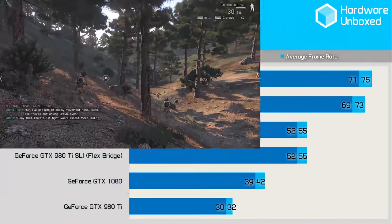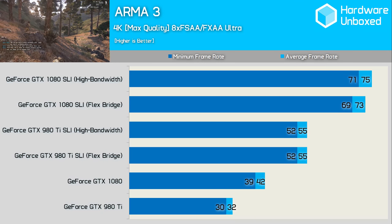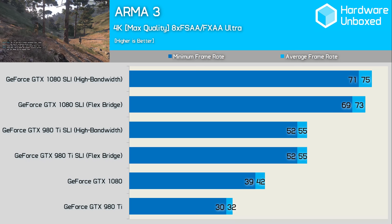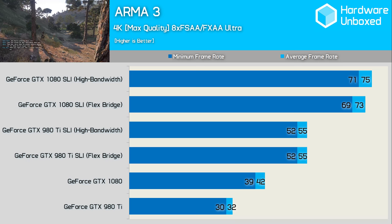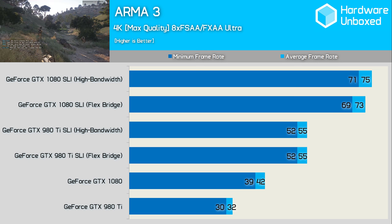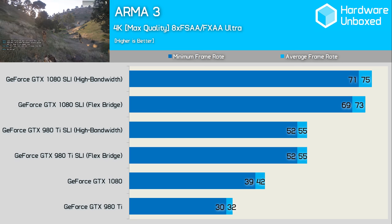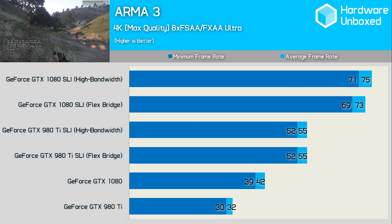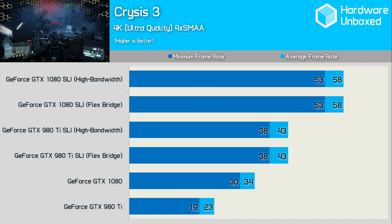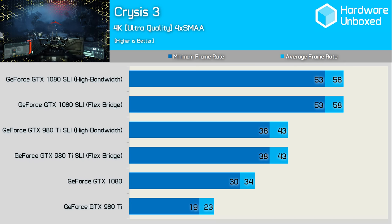First up we have Arma 3, a game that plays well below 60 FPS on a single 1080 when using the high in-game quality settings. Adding a second 1080 boosts performance by an impressive 74% with the old flex bridge. Using the new high-bandwidth bridge pushes that figure up to 79%, though it was just 2 FPS — pretty much on the margin of error. In Crysis 3, adding a second 1080 allowed for a 71% performance boost, but using the high-bandwidth bridge didn't improve that figure.